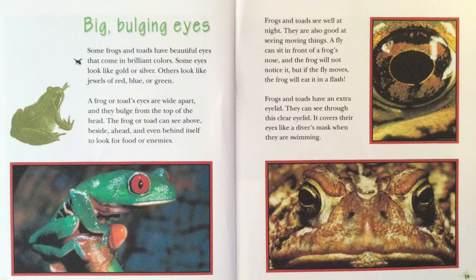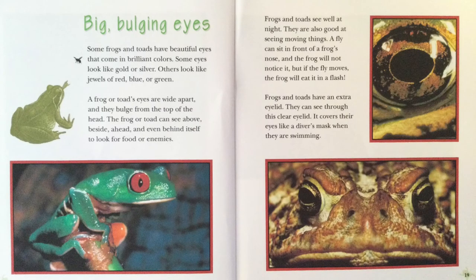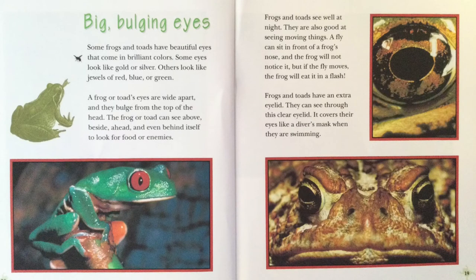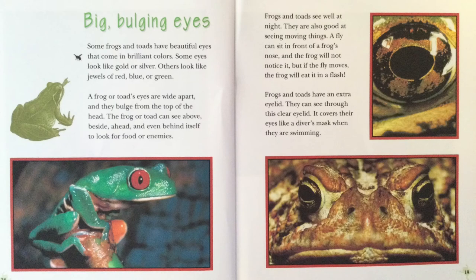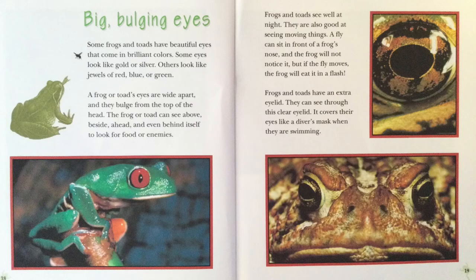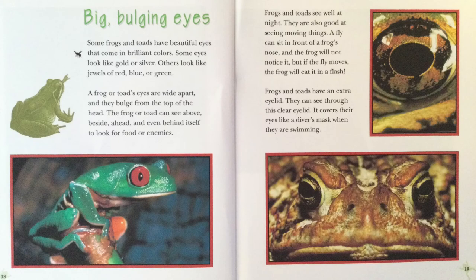Big, bulging eyes. Some frogs and toads have beautiful eyes that come in brilliant colors. Some eyes look like gold or silver. Others look like jewels of red, blue, or green. A frog or toad's eyes are wide apart, and they bulge from the top of the head. The frog or toad can see above, beside, ahead, and even behind itself to look for food or enemies. Frogs and toads see well at night. They are also good at seeing moving things. A fly can sit in front of a frog's nose, and the frog will not notice it. But if the fly moves, the frog will eat it in a flash. Frogs and toads have an extra eyelid. They can see through this clear eyelid. It covers their eyes like a diver's mask when they are swimming.